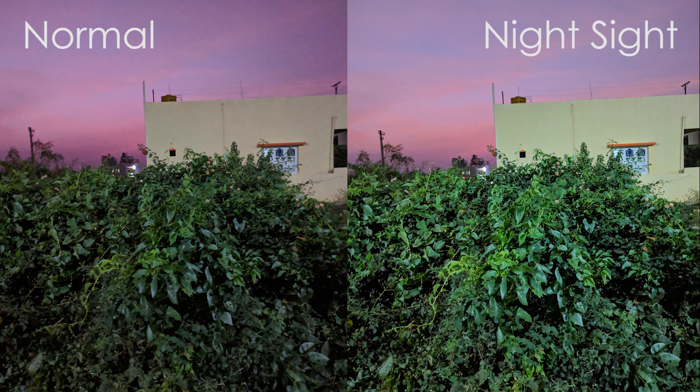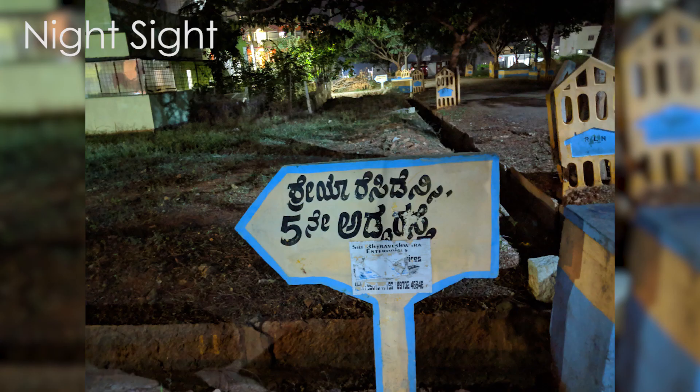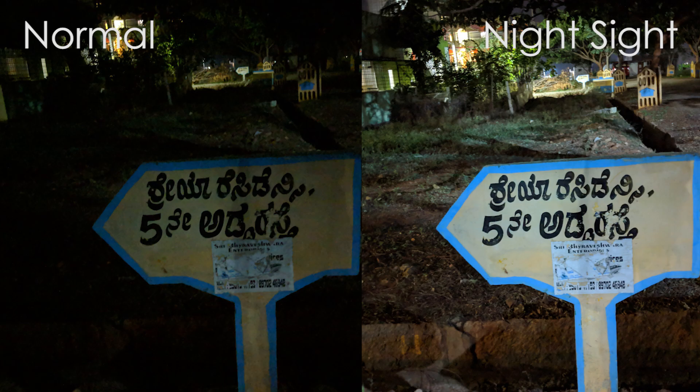What do I mean? Here's a pic on normal mode — not a bad low light shot at all, right? But then here is the Pixel 2 XL with Night Sight. It's amazing, isn't it? It's like almost somebody turned on the light switch.